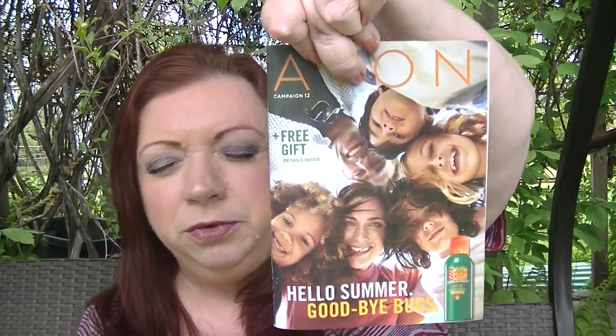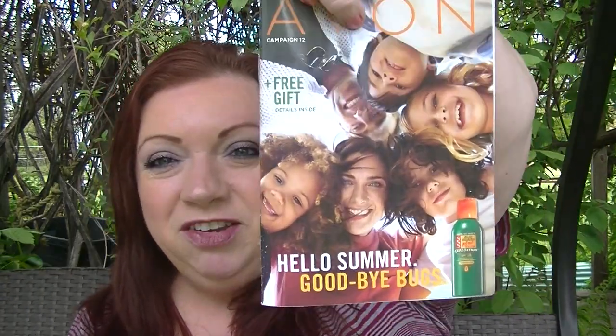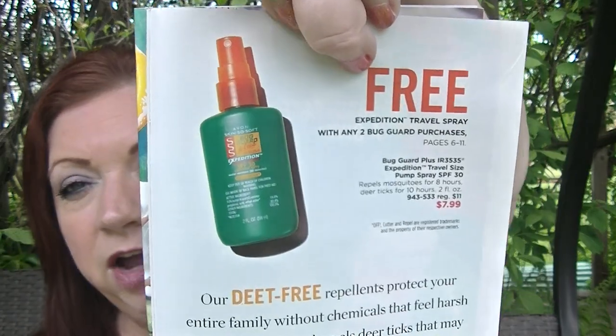Now, Campaign 12 also has the bug guard brochure — we always have a bug guard issue every year. The bug guard is back and basically the same as it's always been, no changes. There is a freebie this time: you get a free expedition travel spray when you purchase any two bug guard items.